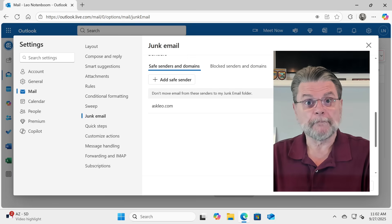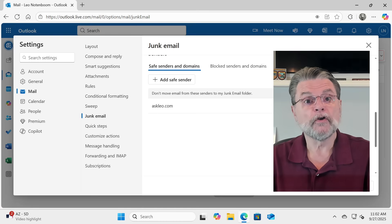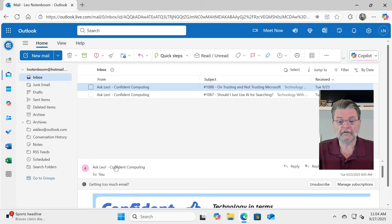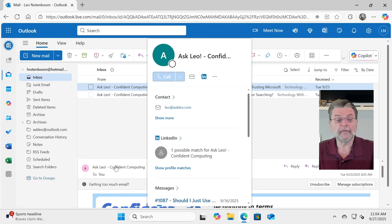Now, this is a step that the questioner took — they indicated that they had already added things to their safe senders list. An additional thing that the original questioner did is to add that email address or sender to their contacts. But there's a catch with this. So I'll hover over the from address in this message. In a couple of seconds, we get an information card that pops up. It says 'contact,' which to me implies that it found this email address in your contacts, which is not the case — this account has no contacts at all.